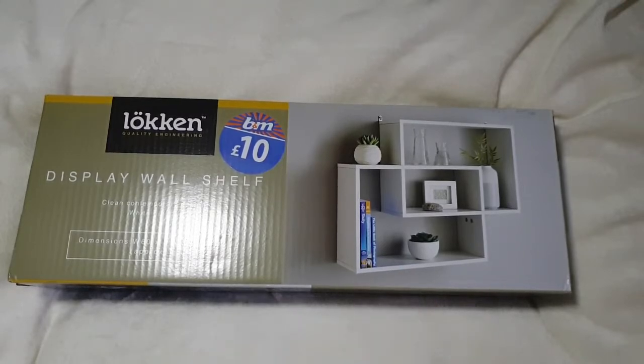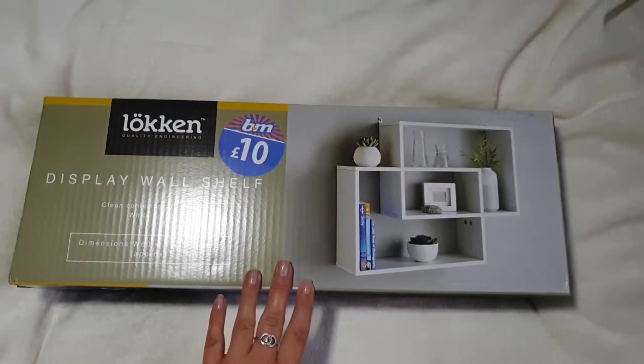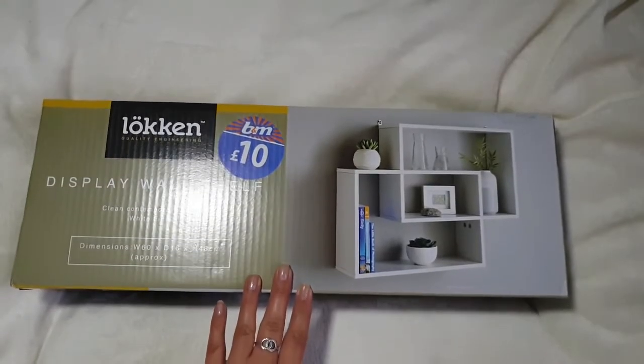I did pick up a desk in B&M — I'll insert a picture now. Matt actually bought that for me for when we move. And this is to go above it — this display wall shelf. It was £10. I thought that was an absolute bargain.